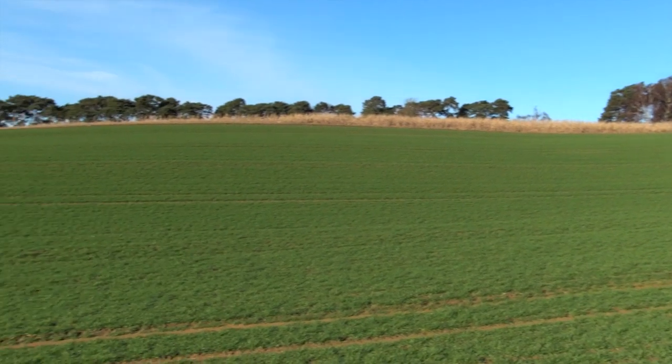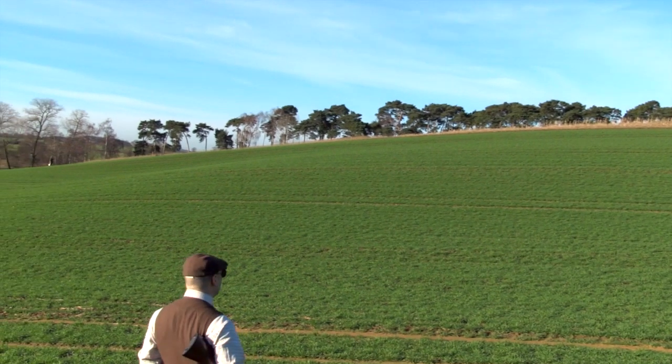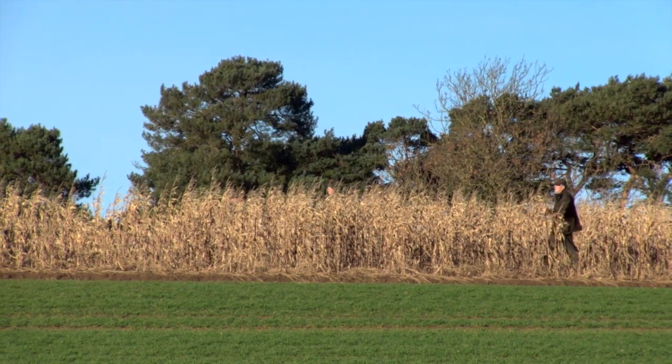As it turns out, conditions just aren't right for this one today. The beaters advance in formation and flush a few birds, but Wes lets most that come his way fly by, opting for a solitary better bird earlier on.